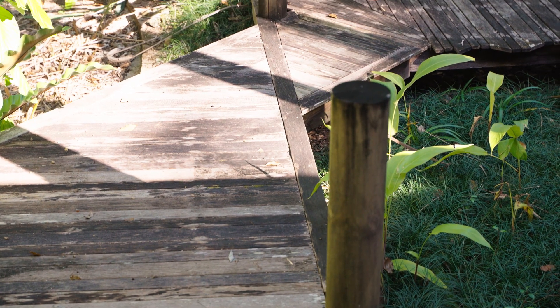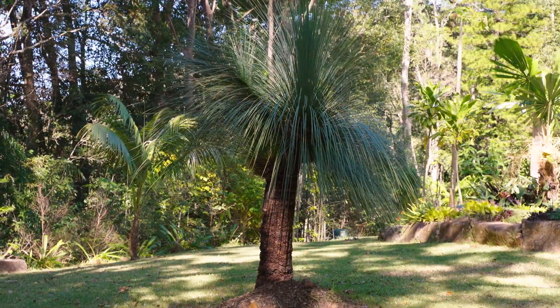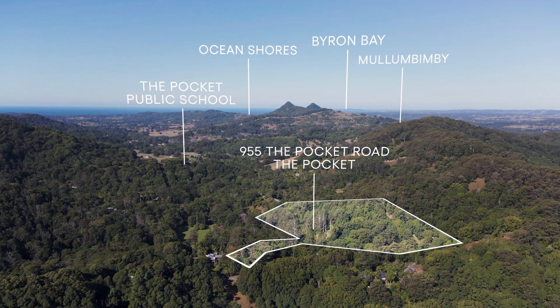With amazing tropical gardens, a fireplace, and bore water, this is an excellent rental-returning property in a high-demand area. It's only 15 minutes to Mullumbimbi or Ocean Shores, and a two-minute drive from the world-renowned Pocket School.